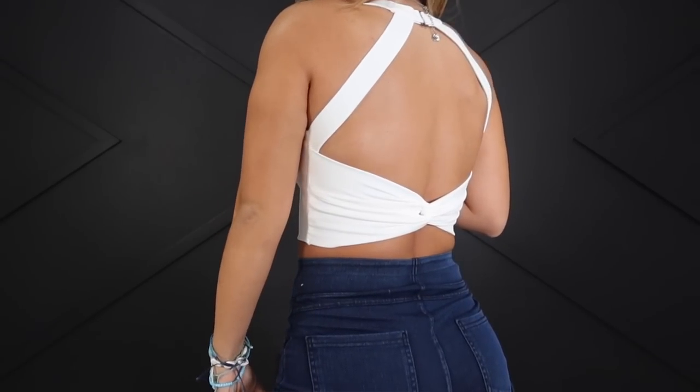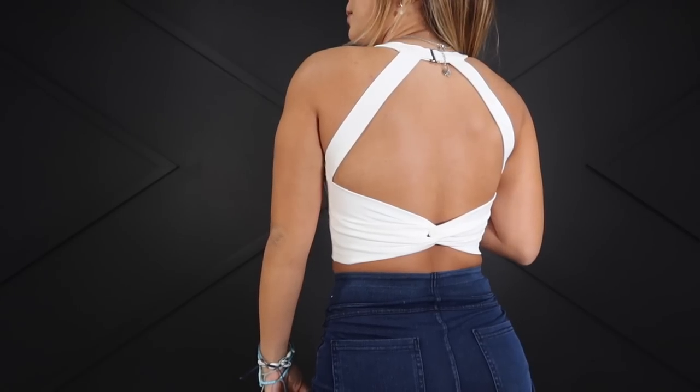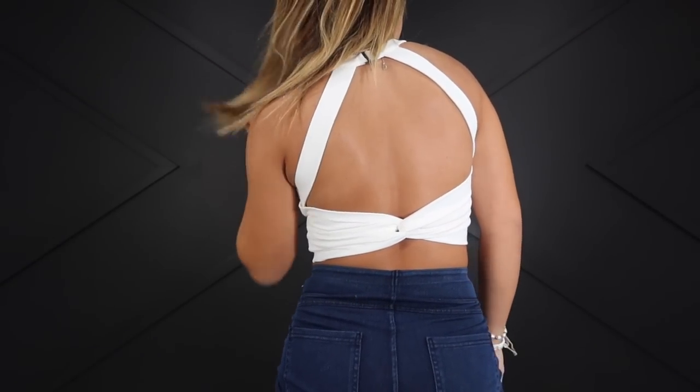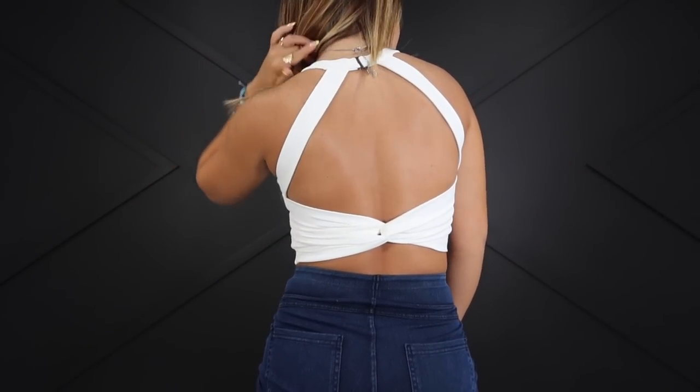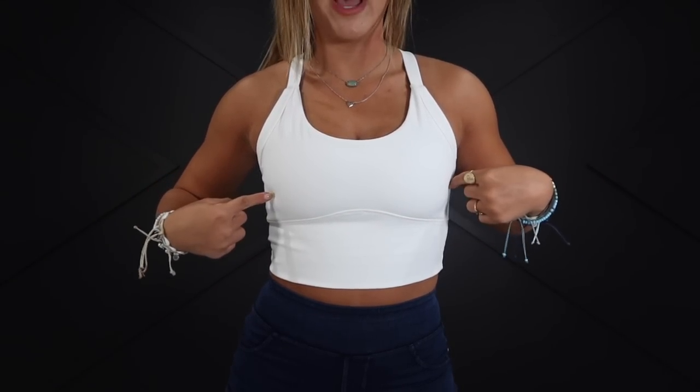First I'm going to show you guys everything and then how I would style them. Let's start with what I'm wearing because I'm obsessed with it. Their tank tops are my favorite and this one is probably the most flattering one I've ever received. It's twisted right here, it has a clip at the top for the open back look, it fits so well, and it has removable padding — I always take out the padding because I just like the way it looks better.